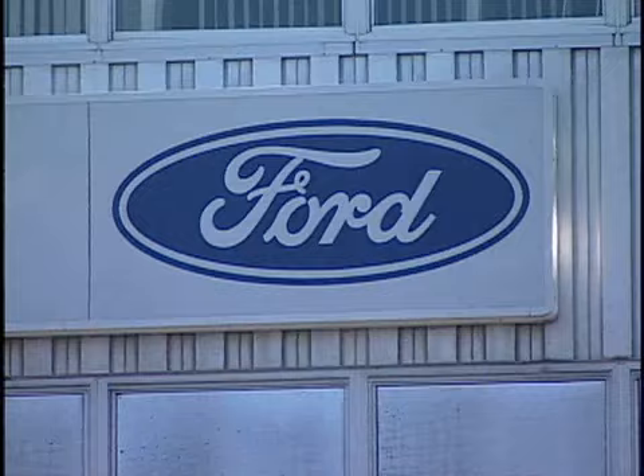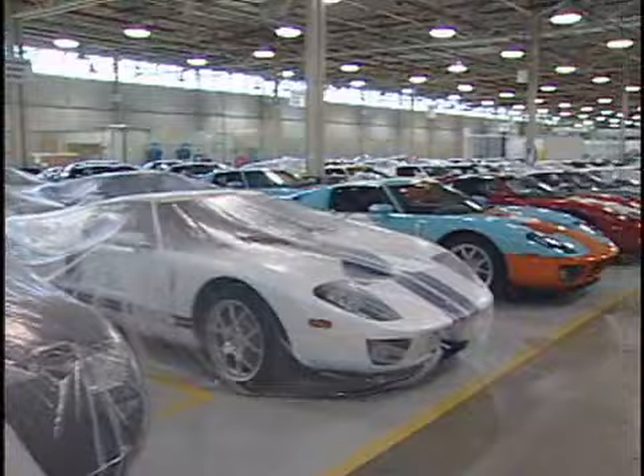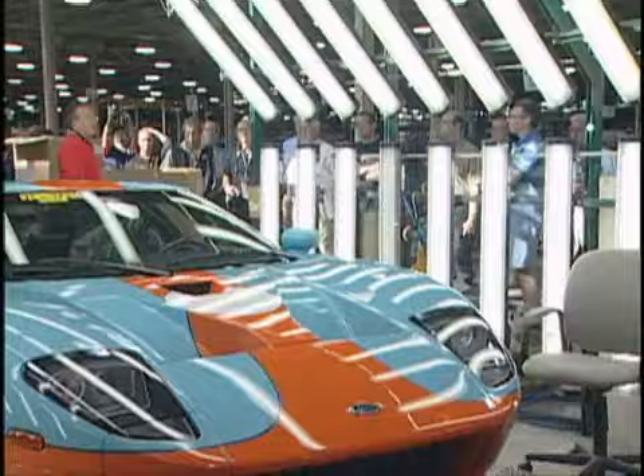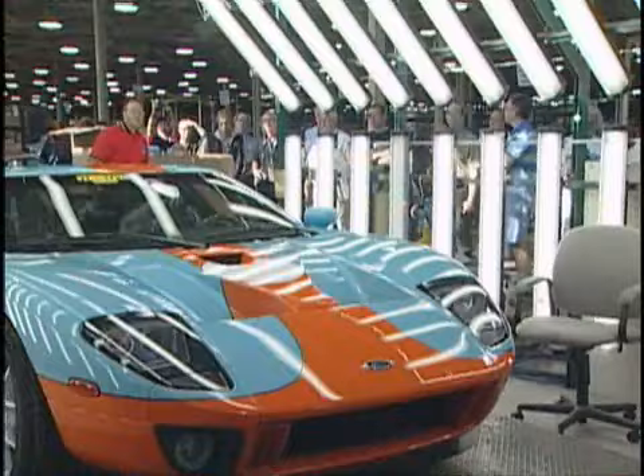Among the rally festivities were two plant tours, including a step-by-step walkthrough of the Wixom plant just a few weeks before the plant closed and production of the Ford GT ended. At Wixom, owners were given a behind-the-curtain look at the final assembly of the GT, as well as an explanation of the many testing and certification processes each car was put through before shipping to dealer showrooms.